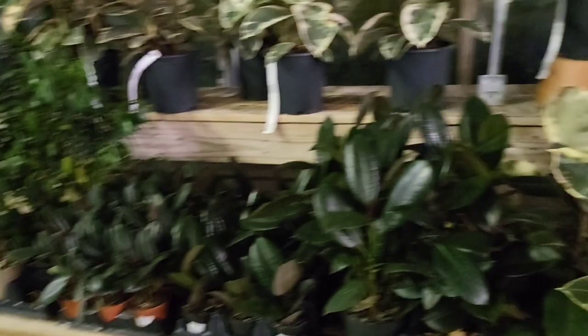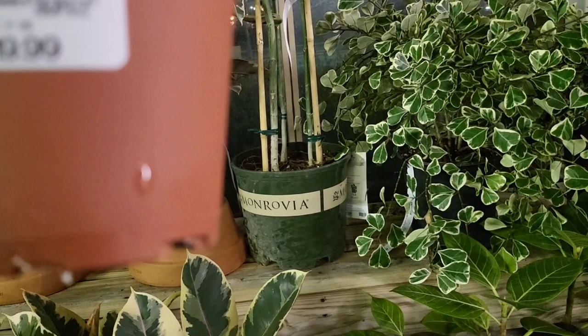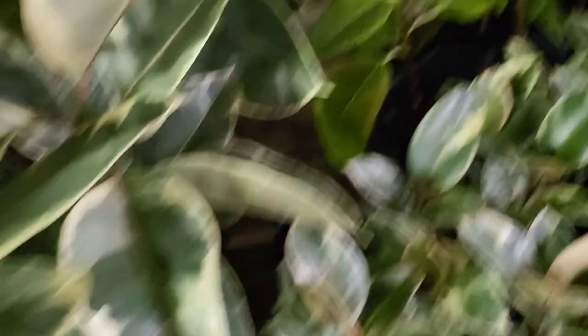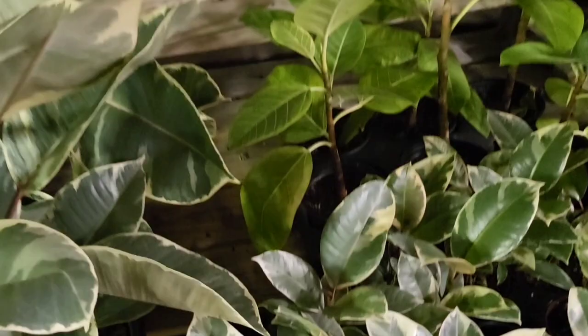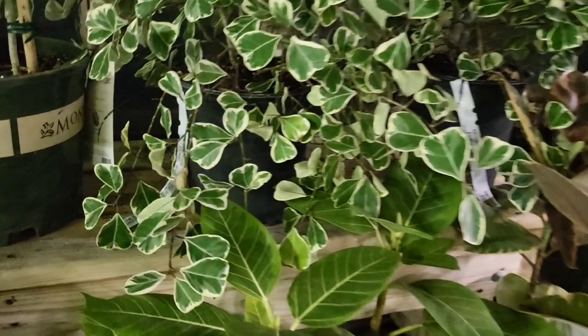They close at 7, and right now it's 6-something in the evening. Let me see how much these are. This is $19.99. This is the Ficus Triangularis.